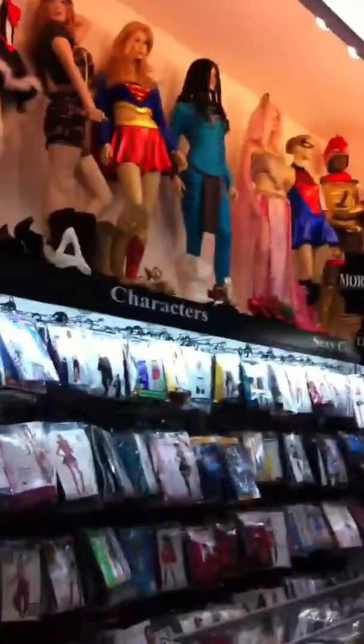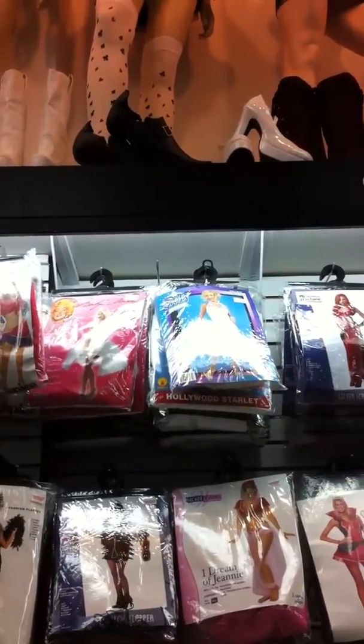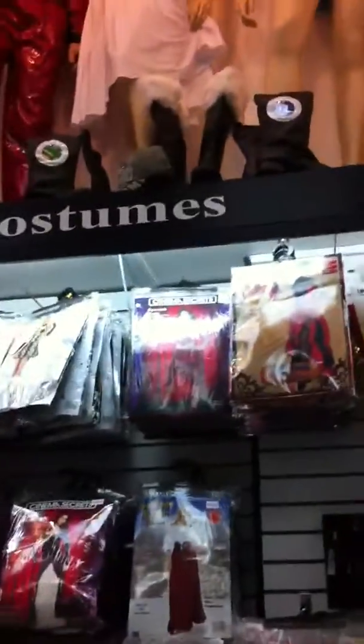They've got so many great, interesting pairs of shoes. I'm going to go back to the shoe department. Look at all this.